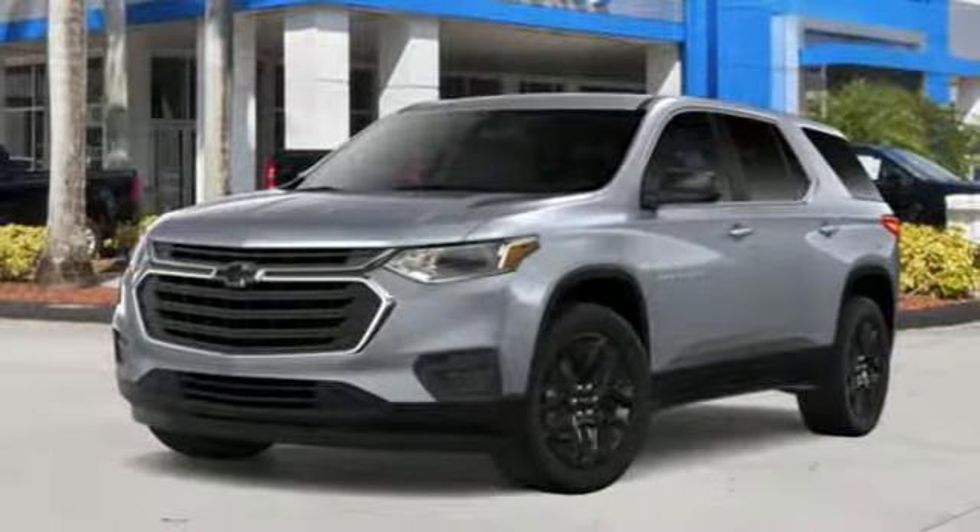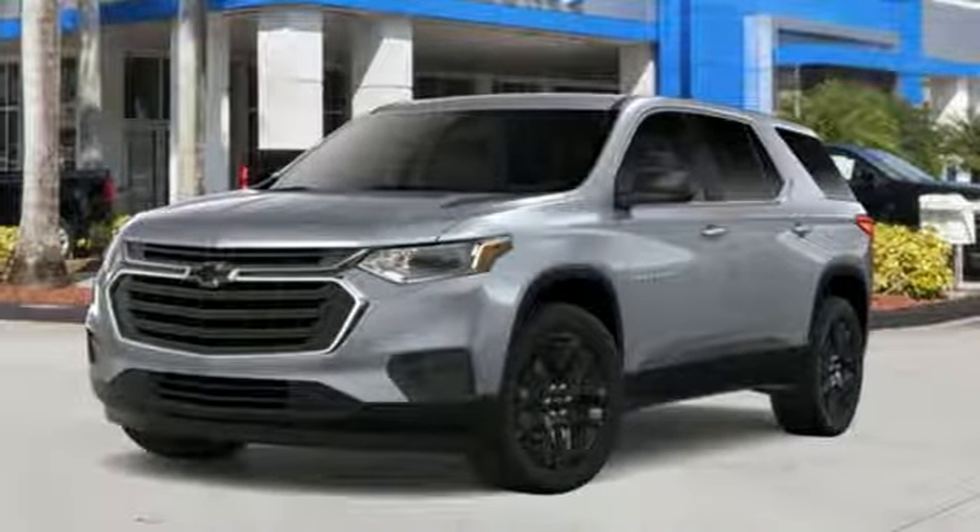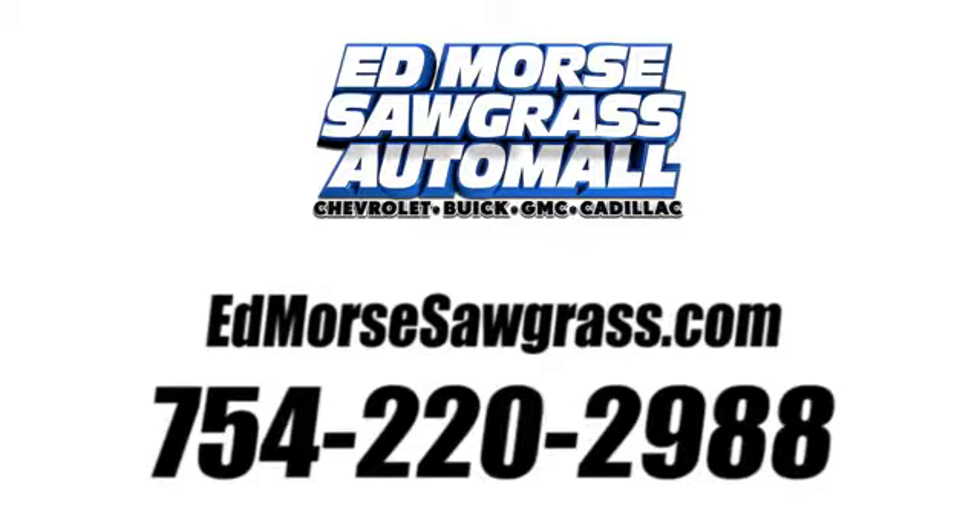the journey matters more than the destination. The time is now. See it for yourself today. Call us today at 754-220-2988.